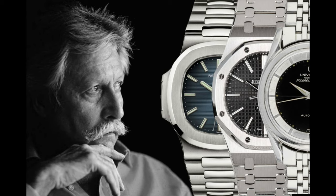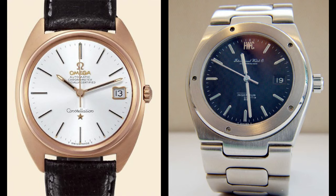We all know Genta as being credited with the blueprint for the AP Royal Oak and the Patek Philippe Nautilus. Some may also know that he left his indelible mark on versions of the Omega Constellation as well as the IWC Ingenieur.